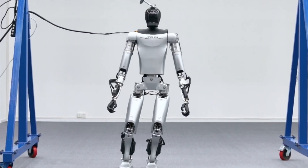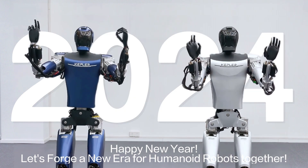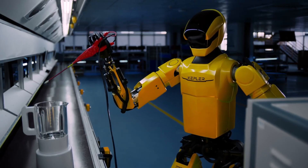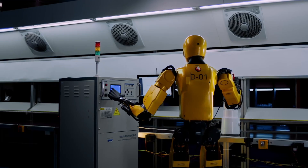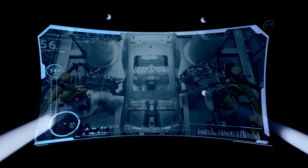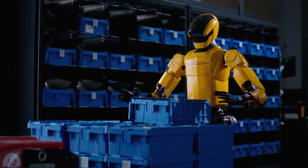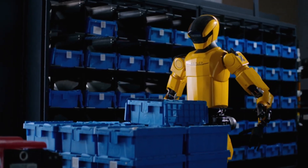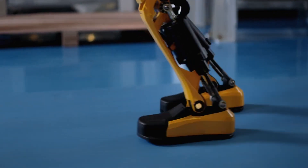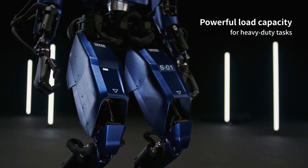One of the K2's standout features is its ability to lift 35 pounds per hand, a feat that surpasses many of its competitors. Imagine a future where humanoid robots like the K2 handle materials in warehouses, conduct inspections in hazardous environments, or assist in manufacturing processes requiring precision and strength. However, not everyone is convinced. While the K2's strength is undeniably impressive, its walking gait has been a point of contention. Critics on Reddit didn't hold back, with one user saying, 'That's one of the worst walks I've seen in this year's robotics, but competition is always good.'